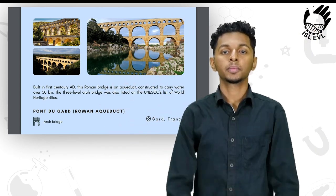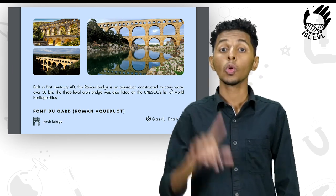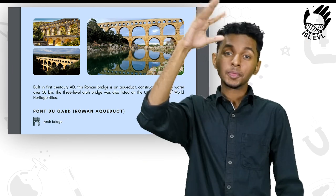This bridge is located in a place called Gard in France.